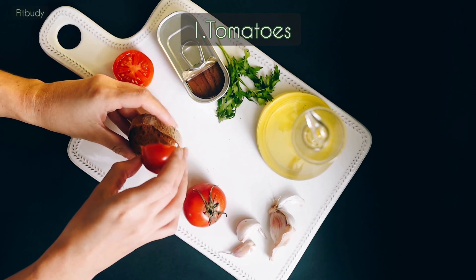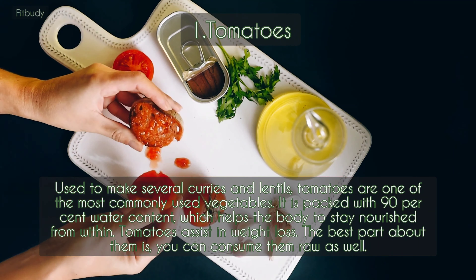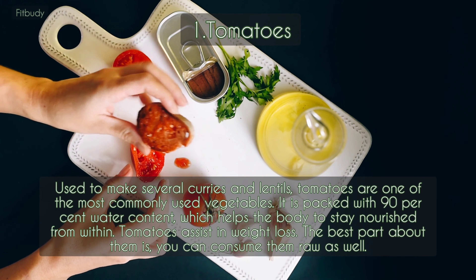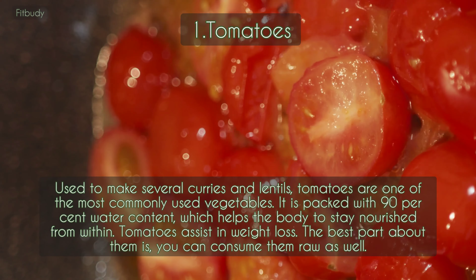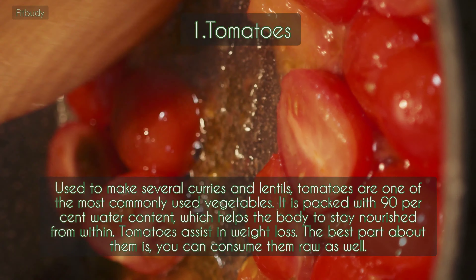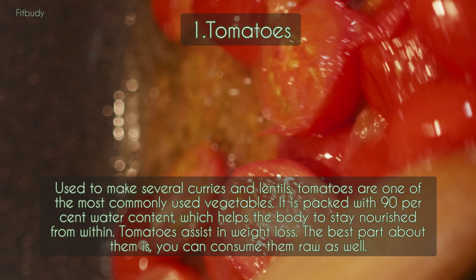1. Tomatoes. Used to make several curries and lentils, tomatoes are one of the most commonly used vegetables. They are packed with 90% water content, which helps the body to stay nourished from within. Tomatoes assist in weight loss. The best part about them is you can consume them raw as well.